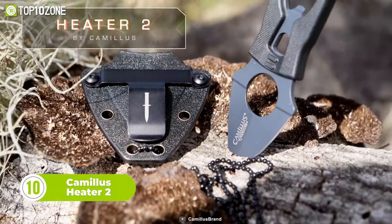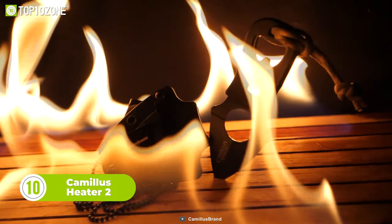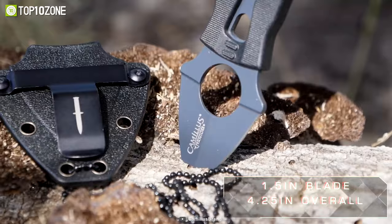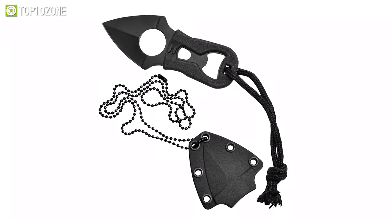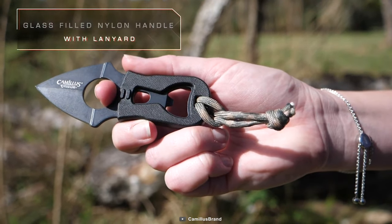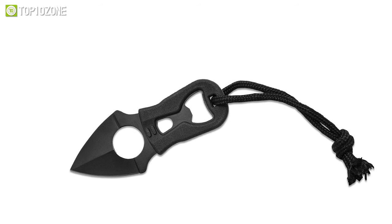Meet the Camelis Heater 2. With a sleek 4.25-inch design, this knife packs a powerful punch in a small package. The 1.5-inch carbonitrate titanium 420 non-stick blade is sharp and reliable, making it perfect for cutting through tough materials. Featuring a durable and lightweight glass-filled nylon handle, the Camelis Heater 2 is comfortable to hold and easy to use.